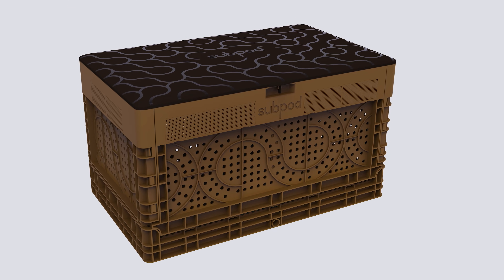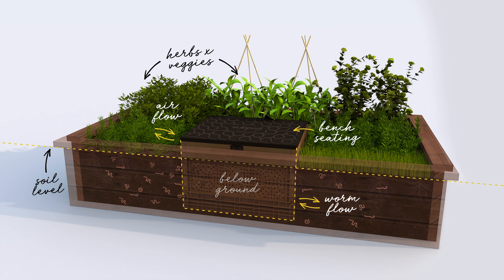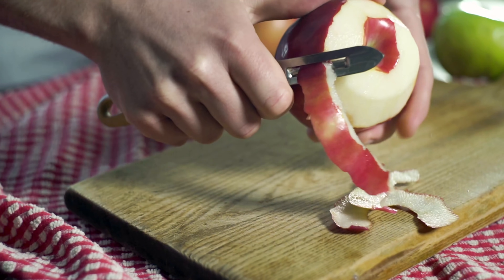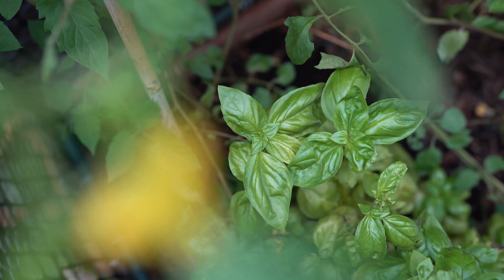Meet Subpod, the below-ground composting system that works with nature to create nutrient-rich soil. Using nothing but worms and microbes, Subpod converts your kitchen waste into quality food for your garden, which grows new organic food for you.